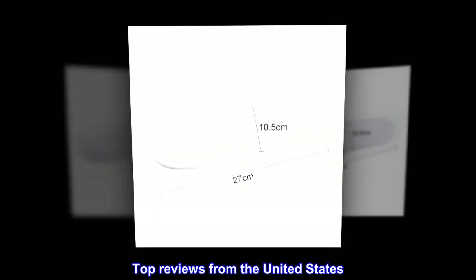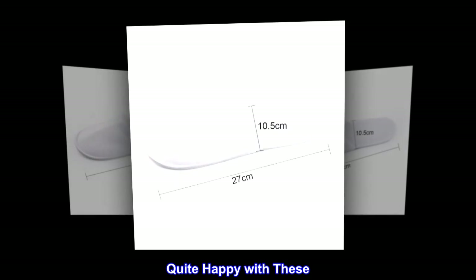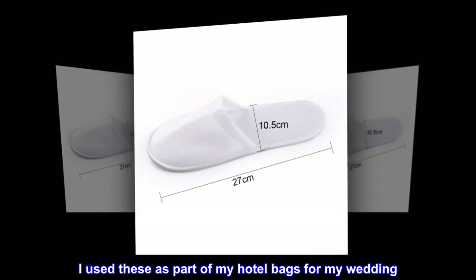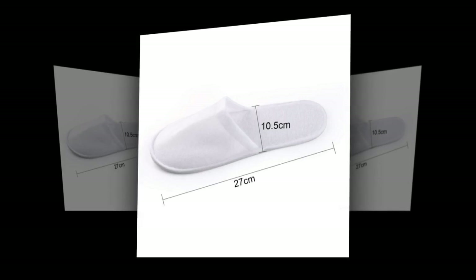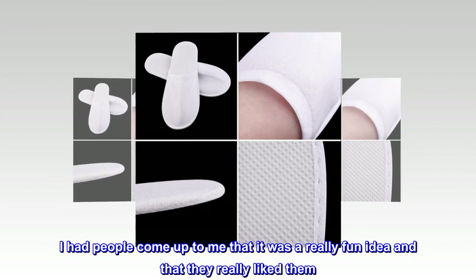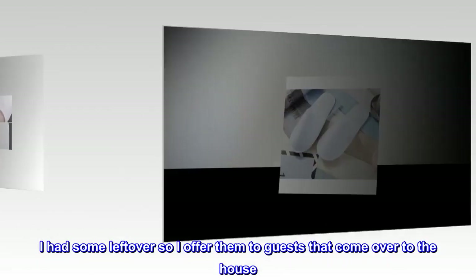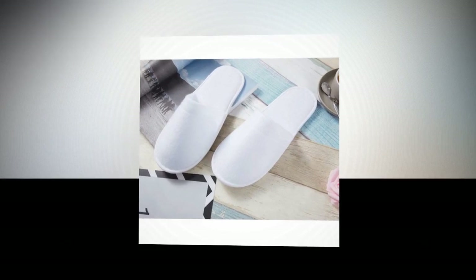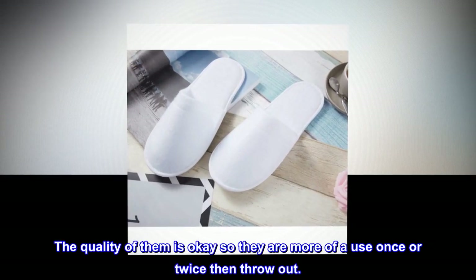Top reviews from the United States. Quite happy with these. I used these as part of my hotel bags for my wedding. I had people come up to me saying it was a really fun idea and that they really liked them. I had some leftover so I offer them to guests that come over to the house. The quality is okay — more of a use once or twice then throw out.